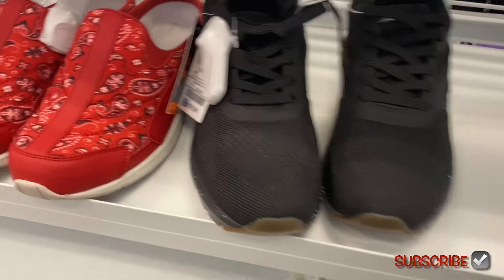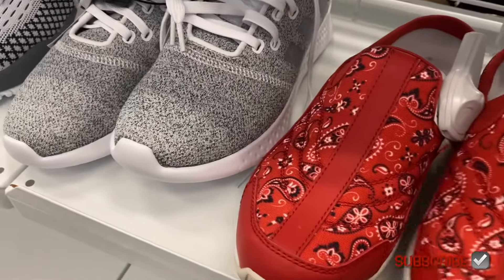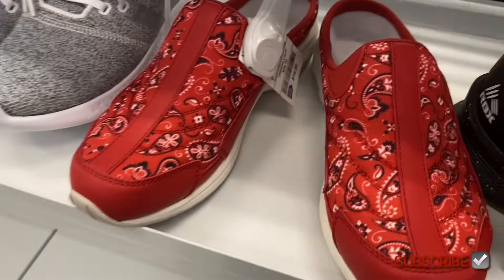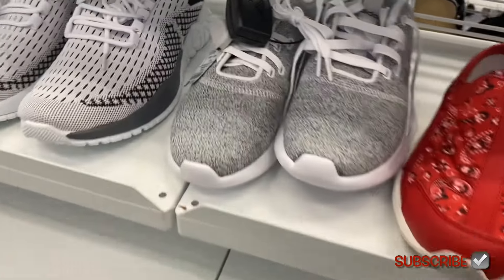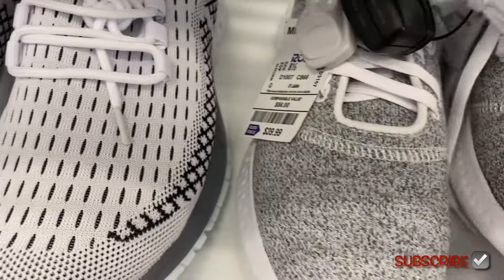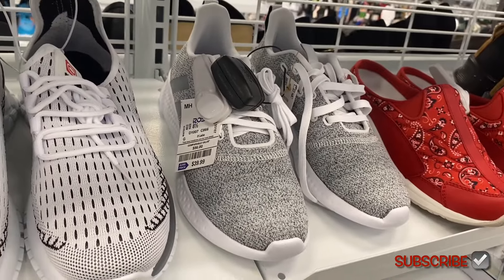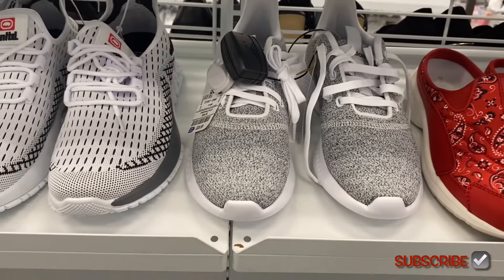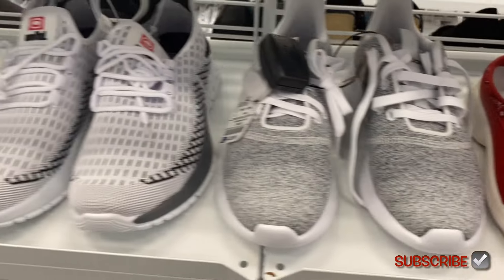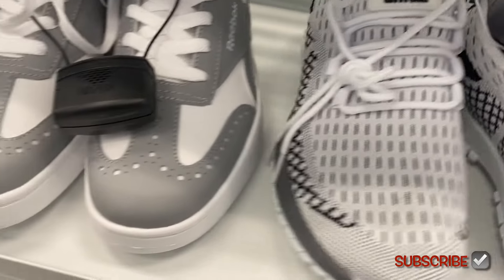They do have some new shoes here. This one right here is RBX for $19.99, and then they have this one with like a quilt pattern or bandana pattern — it's $16.99, that one's cute. They also have these Adidas here for $39.99. They look like the ones I have; I love that style. And they're like a heathered gray.